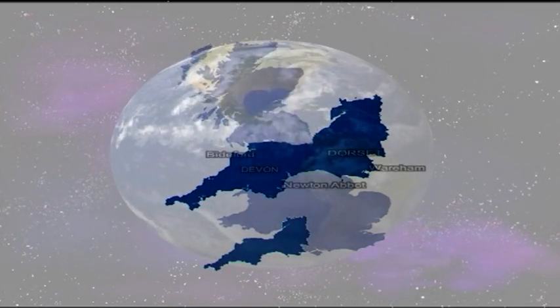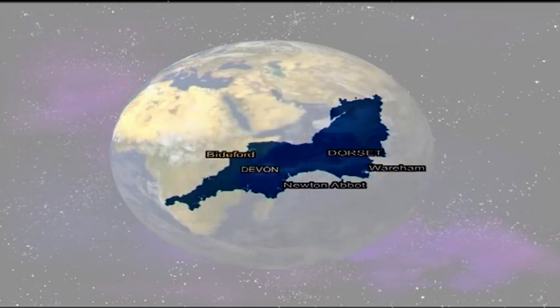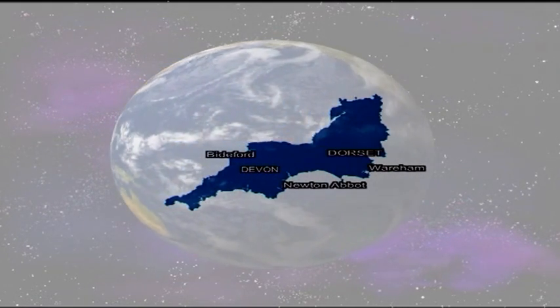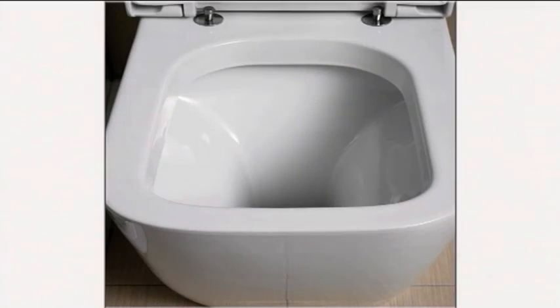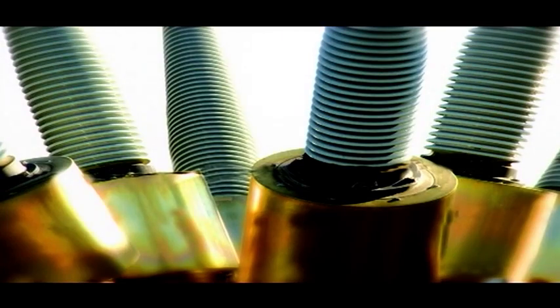These from this region are renowned for their unique rheological properties, and this rare combination of strength, plasticity, rheology and whiteness means they are used extensively in the manufacture of ceramic items, such as sanitaryware, tableware, floor and wall tiles and electrical porcelain.